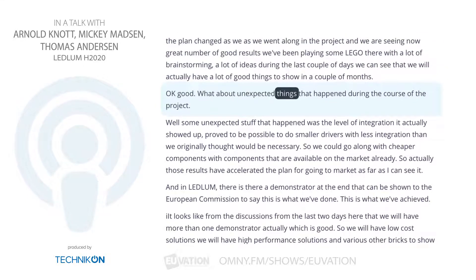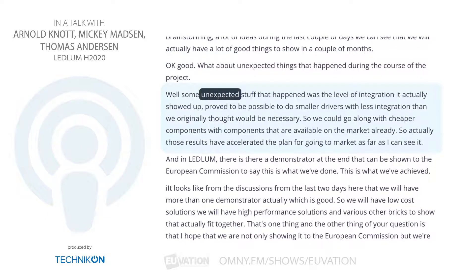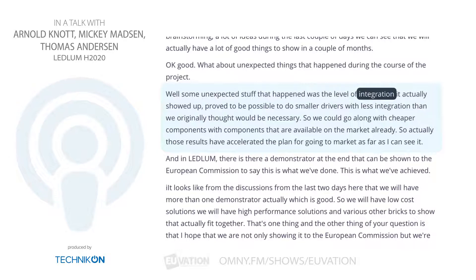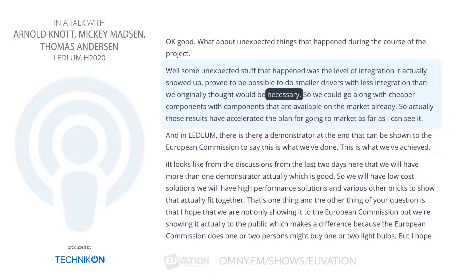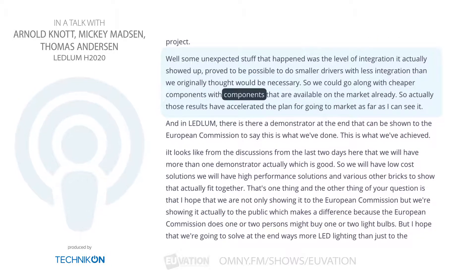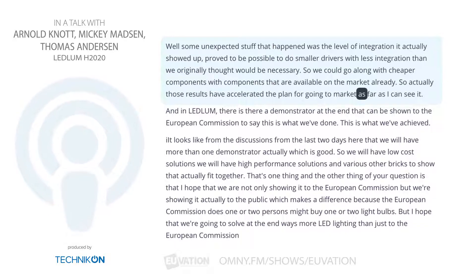What about unexpected things that happened during the course of the project? Some unexpected things that happened involved the level of integration. It actually proved possible to do smaller drivers with less integration than we originally thought would be necessary. So we could go along with cheaper components — components that are available on the market already. Those results have actually accelerated the plan for going to market.